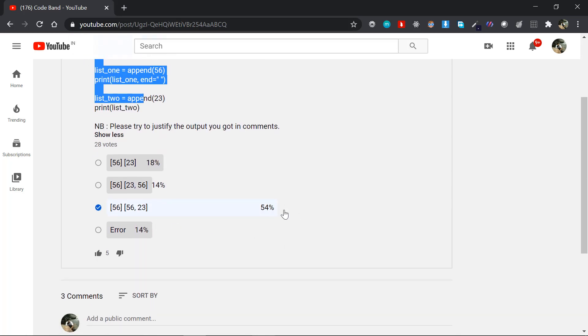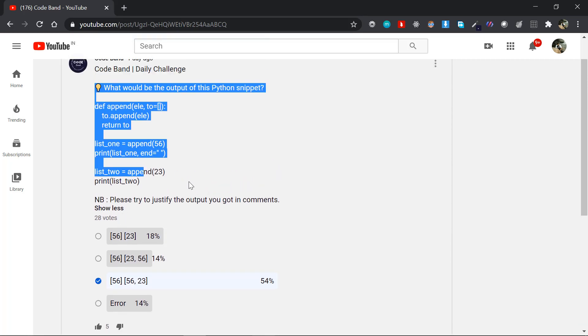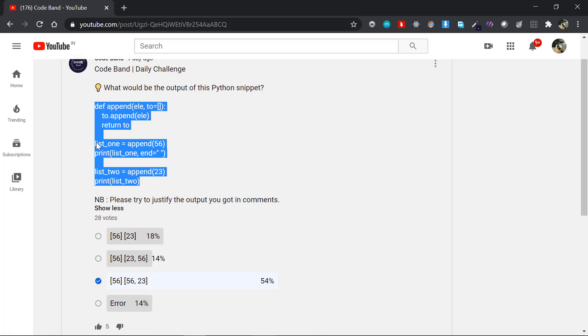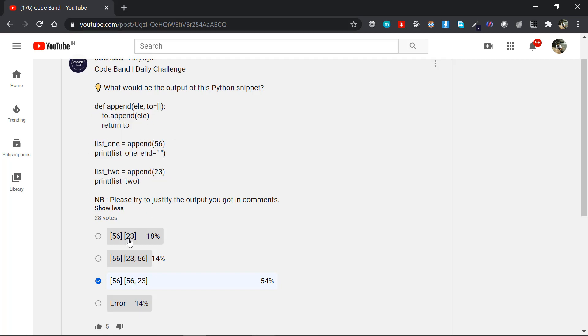54% of the total respondents got the right answer. The right answer is the third option — [56, 23]. To be frank, I was not expecting this result. I was expecting the majority to pick the first option, [56, 23] as separate single-element lists. Because if you just look at the code in a glance, you'd naturally get that. But if you run it in the interpreter, you get the third option.